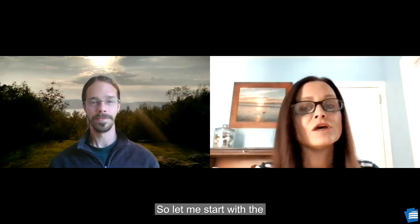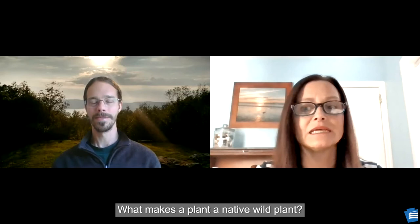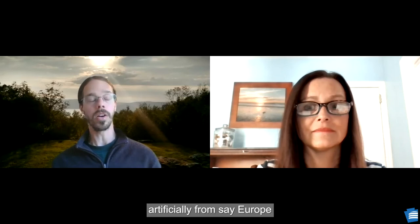Hello, how are you doing? So would you start by telling us a little bit about what you do at the Bureau of Forestry? My job is to help manage our 2.2 million acres of state forest land across the state, and specifically my job is to look after our rare native wild plants, as well as help deal with the problems of invasive plants. What makes a plant a native wild plant? A native wild plant is a plant species that has evolved in an ecosystem and naturally occurs there, as opposed to a non-native species, which might have been brought in artificially from Europe or some other ecosystem.